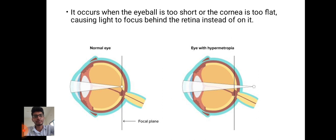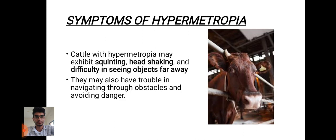This can be corrected by using a convex lens. Cattle with hypermetropia may exhibit squinting, head shaking, and also difficulty in seeing objects far away. They may also have trouble navigating through obstacles and also avoiding danger.